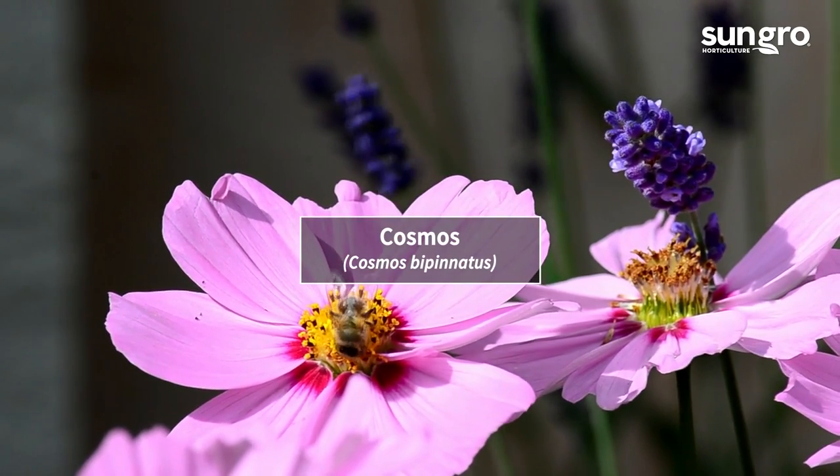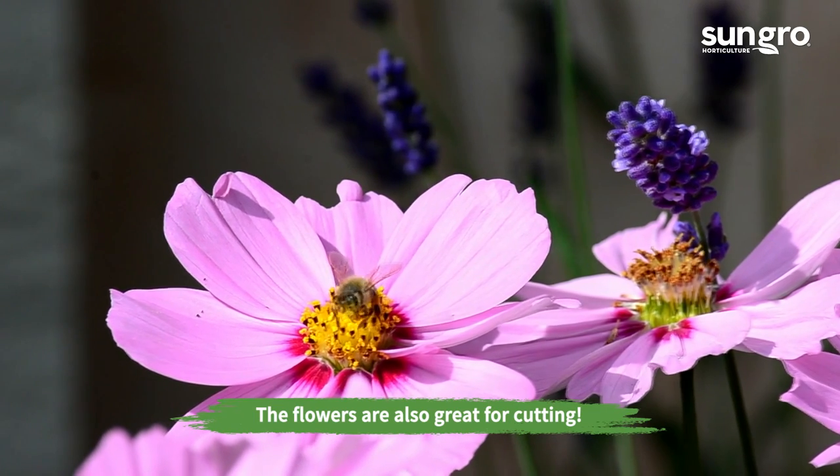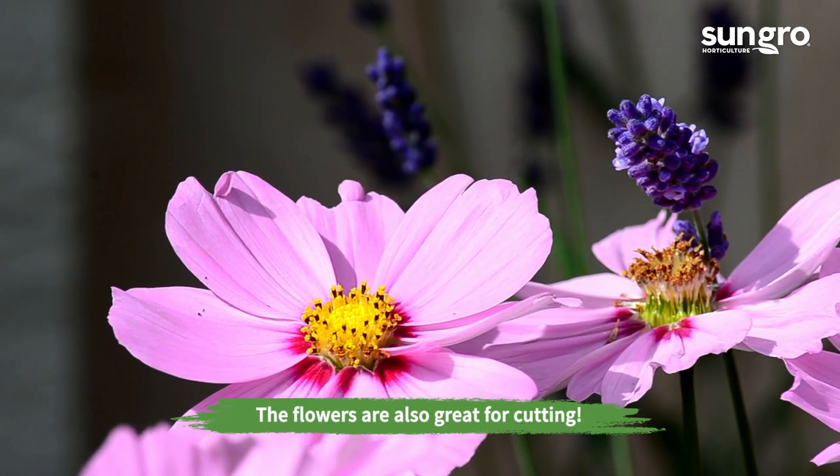Cosmos. Annual cosmos may be white, pink, or rose-purple. It will bloom well into fall, feeding bees up until frost.